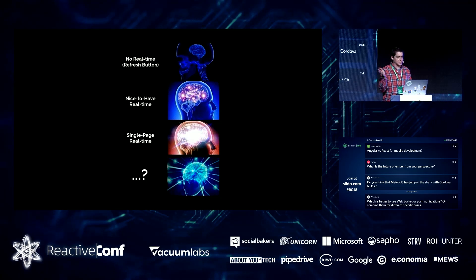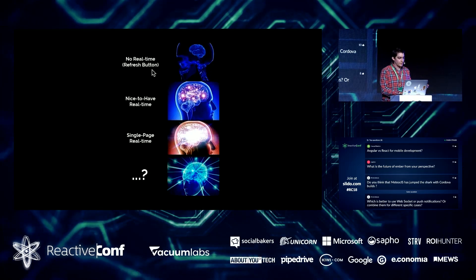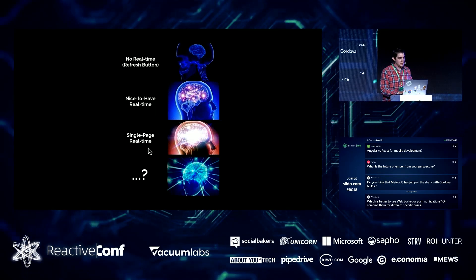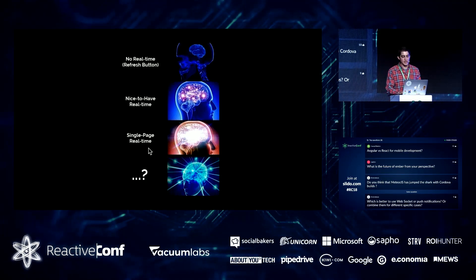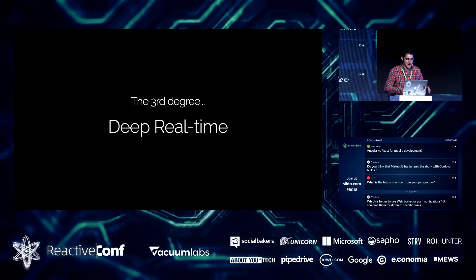To summarize in meme terms: you start with no real-time, just a refresh button. Then you have nice-to-have real-time, adding Pusher to your Rails app. Then single-page real-time with a robust subscription mechanism constrained to a single client-side component. So what's the third one? I'd call it deep real-time.